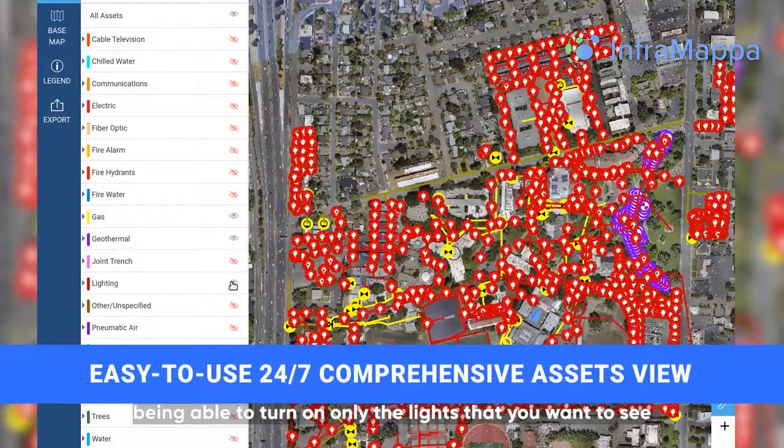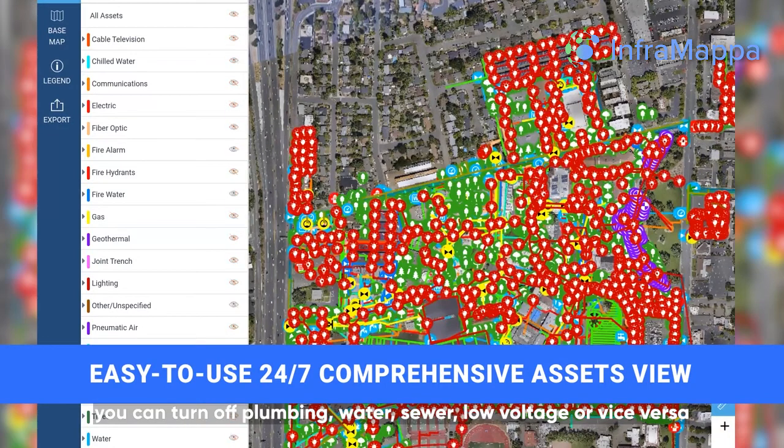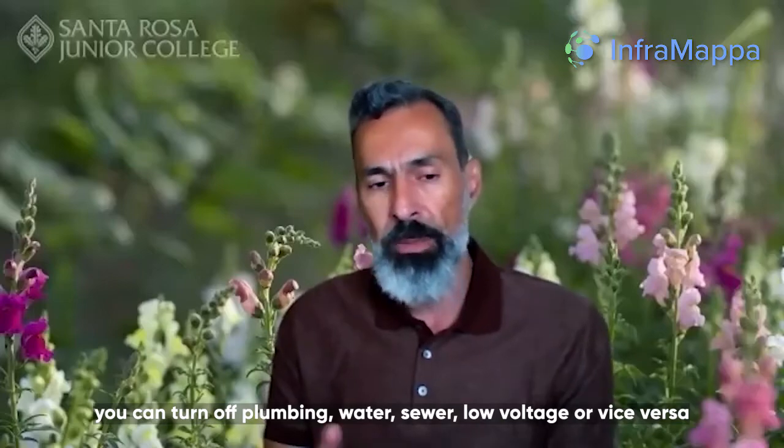Being able to turn on only the lines that you want to see — whether it's just the electrical system, you can turn off the plumbing, you can turn off the water, sewer, low voltage, or vice versa.